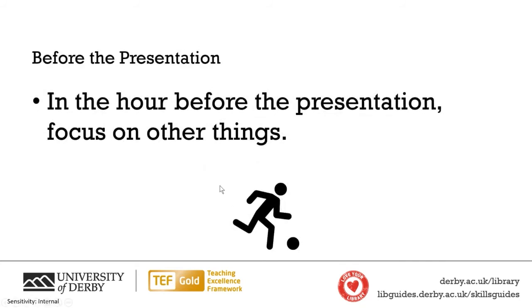Everything you all said are definitely things I'd recommend doing in the presentation room. But the three things I'm going to talk about now are things I would do beforehand, and the advice about relaxing kicks into that quite a bit.